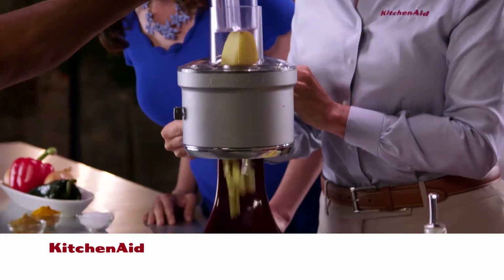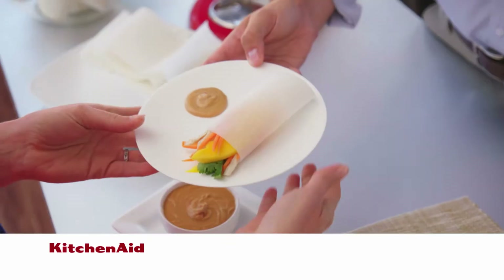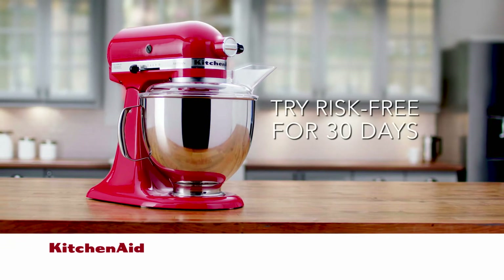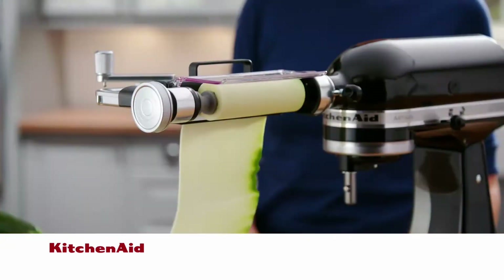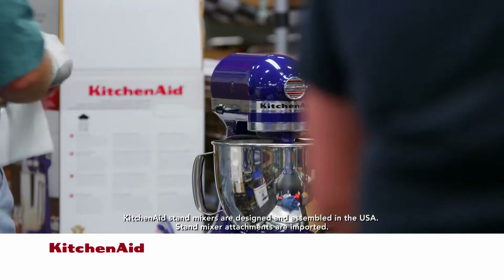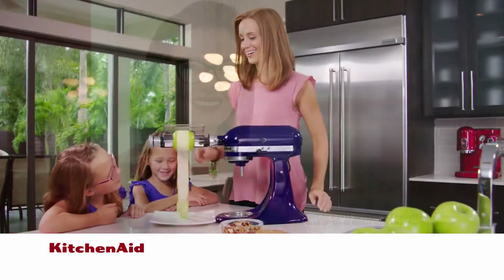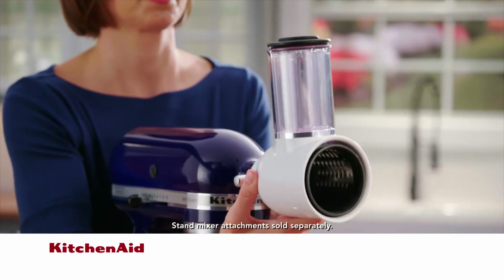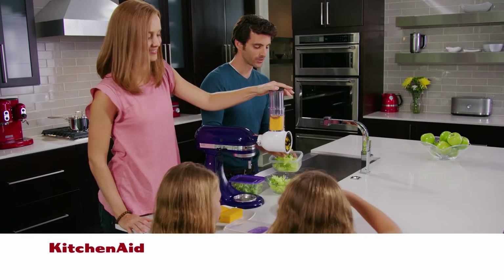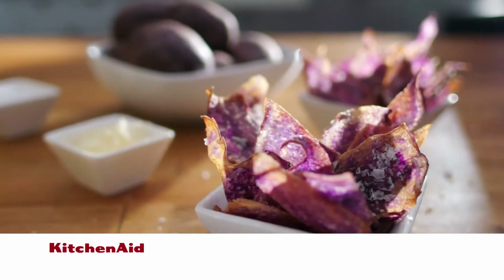KitchenAid is traveling the country, demonstrating the remarkable versatility of the iconic KitchenAid Artisan Stand Mixer and its attachments to passionate home cooks like you. Now you can try the Artisan Stand Mixer and select attachments in your home, risk-free, for 30 days. Already own a stand mixer? You can add select attachments at great savings. Designed and engineered in the USA, the KitchenAid Stand Mixer has been part of this American brand since 1919. KitchenAid stand mixers are chosen by chefs for their own homes more than any other brand.